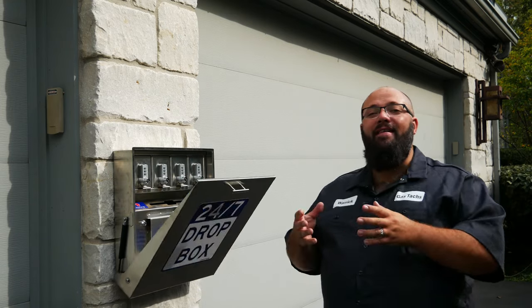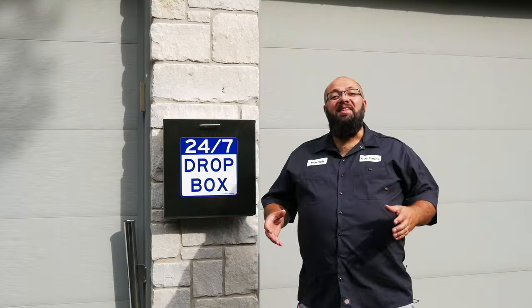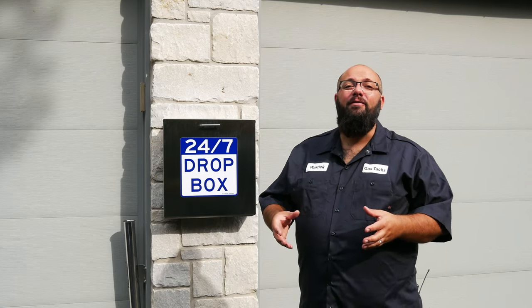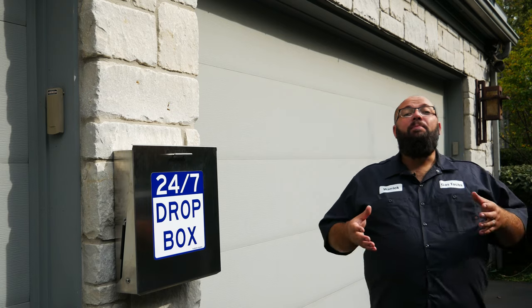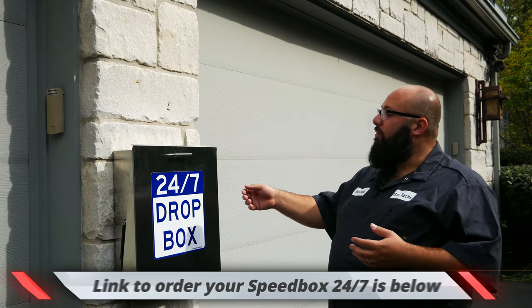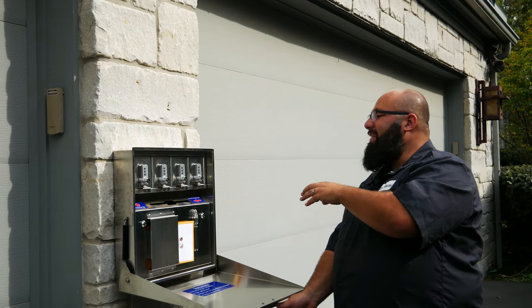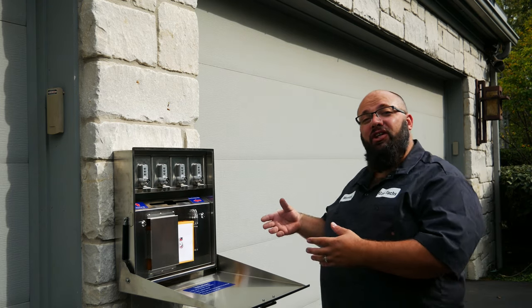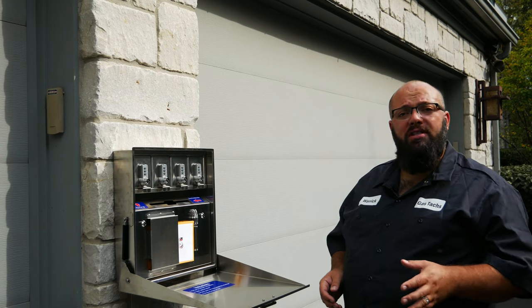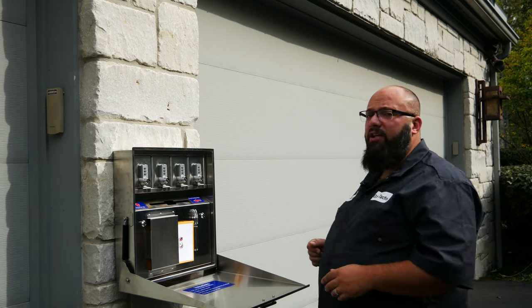To summarize: the Speedbox is the first 24-7 lockbox for key drop-off and pickup, currently being used by over 6,000 locations including major brands such as Napa. It can be ordered with just the lockable key storage or with the key drop-off station as well. It's made from heavy-duty stainless steel, comes with a three-year warranty, and includes all the mounting hardware you need.